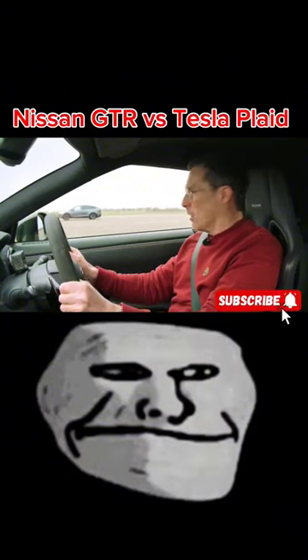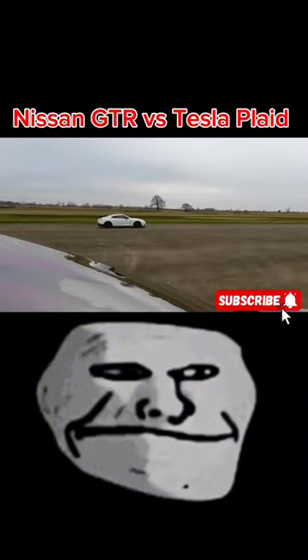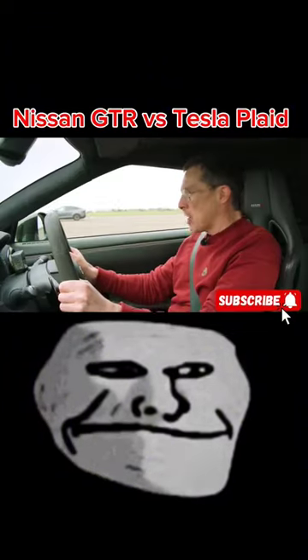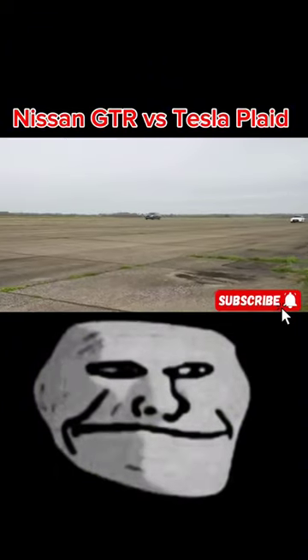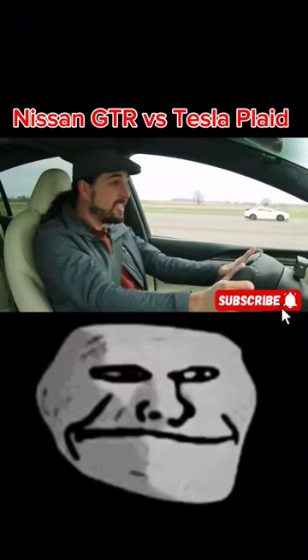That's it, come on! I ain't gonna get a bit of loads of mass. Come on! Come on, Tesla!